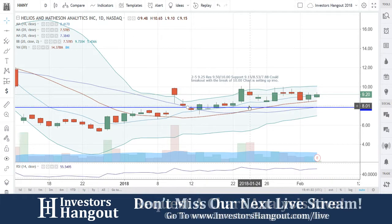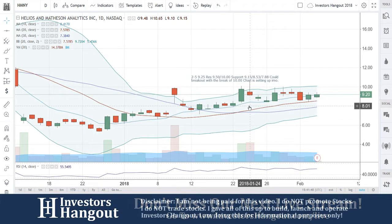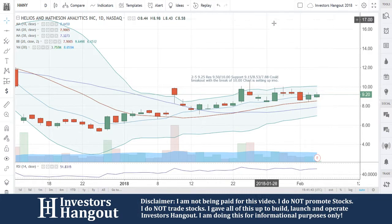HMNY — if you guys follow the stock, I definitely encourage you to join investorshangout.com. Check the links in the description for the HMNY stock message board, where you can share your thoughts and opinions with the tens of thousands of other active investors who use investorshangout.com daily.